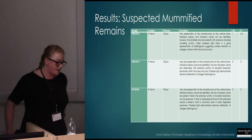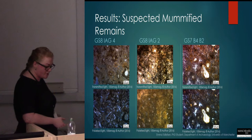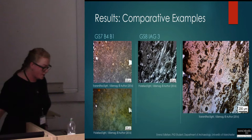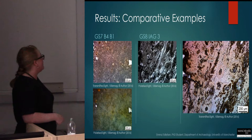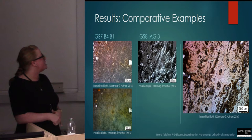The results of my analysis were both fascinating and rather unexpected, because of the collection of samples suspected to be mummified, all turned out to exhibit extensive levels of bacterial bioerosion, demonstrating that the process of decomposition had occurred to completion. Of my comparative examples, Garton Slack 7, Barrow 4, Burial 1 also showed extensive microbial tunnelling activity, and so it served as a good control sample.